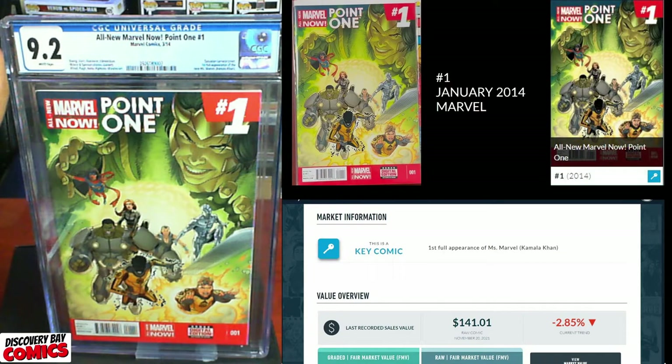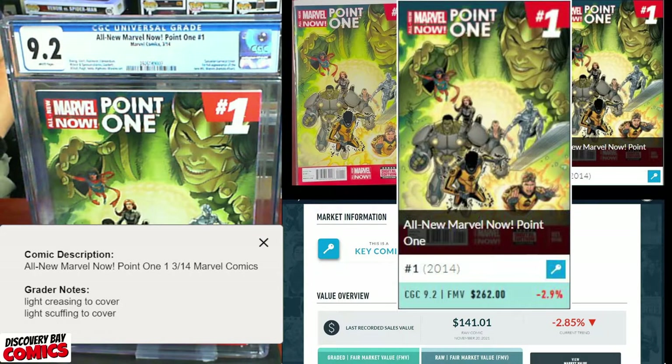9.2. Grader's notes: light creasing to cover, light scuffing to cover. A 9.2 still has an FMV of $262 — that's a winner.